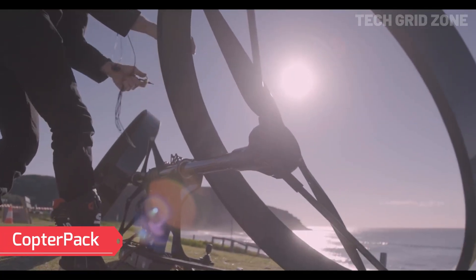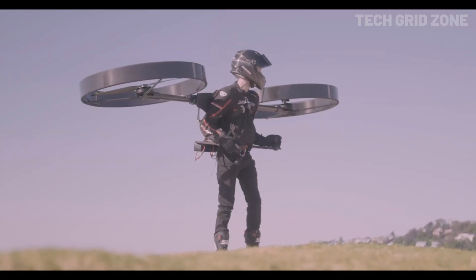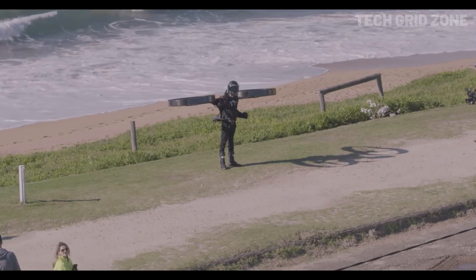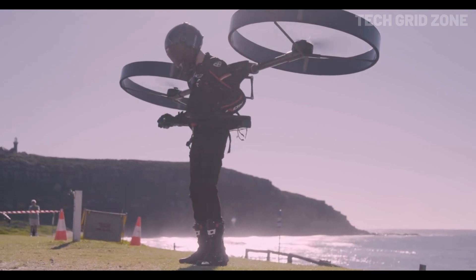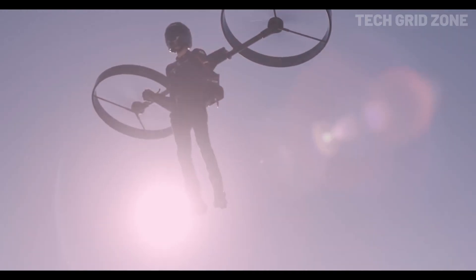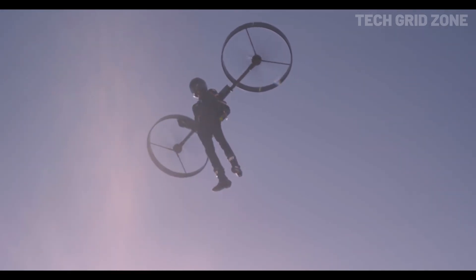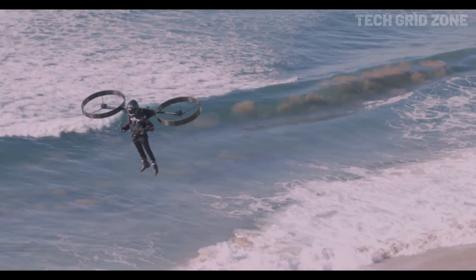Copter Pack is a futuristic electric backpack helicopter that turns your body into part of the aircraft. It features two ducted propellers powered by two electric motors and runs on battery power, delivering speeds up to 62 miles per hour with a flight time of up to 20 minutes. Built from lightweight carbon fiber honeycomb, it offers strength and agility. Its self-leveling autopilot ensures stable flight while the independent tilting propellers allow for precise control.